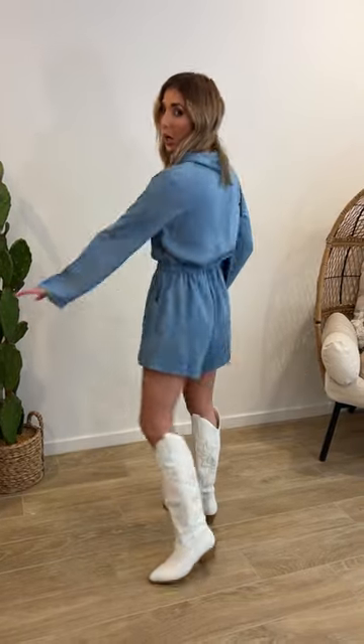Another Amazon find — it's a denim romper that's super affordable. I put the price below. I did a size small, and I just love how comfy it is. Look how cute it is — it's not too short. It also has a drawstring, so it's got a lot of room. I'm an extra small or a medium, so I'll link this one for you.